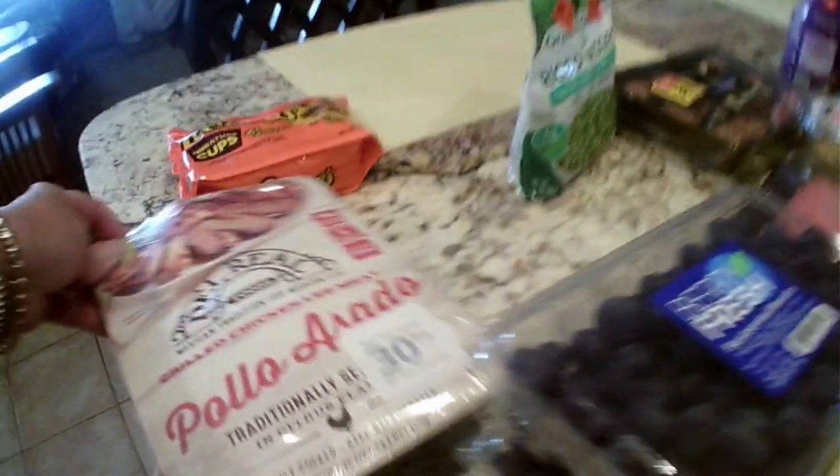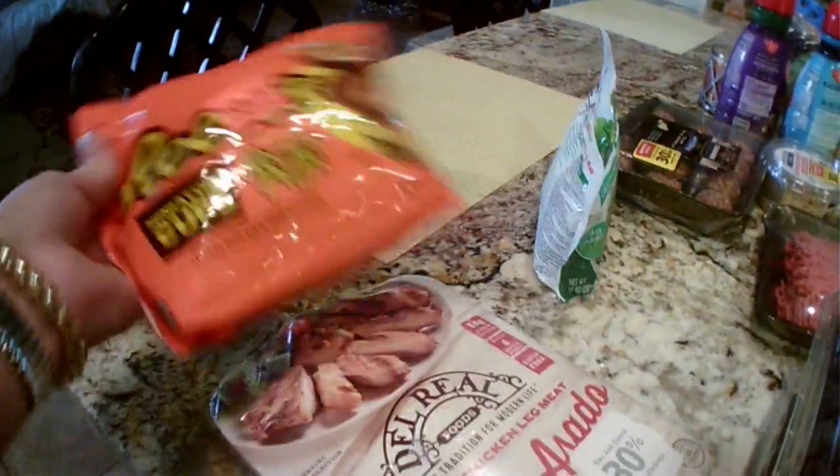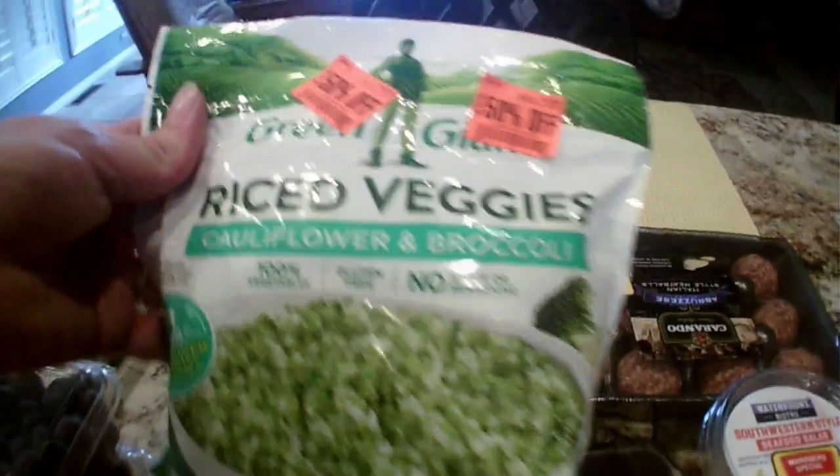There was a 30% off pollo asada so I got that to stick in the freezer. I got one of these 50% off Reese's cups — it says it has Reese's Puffs in it. 50% off this cauliflower broccoli mix as well.